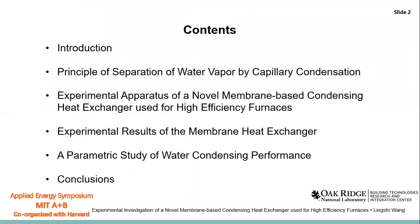The contents of this presentation are as follows: first is the introduction, then is the principle of capillary condensation, followed by the experimental apparatus of the membrane heat exchanger, then the experimental results and parametric studies, and last is the conclusions.